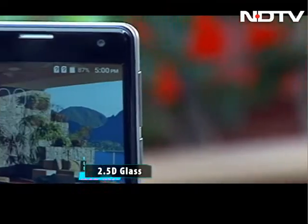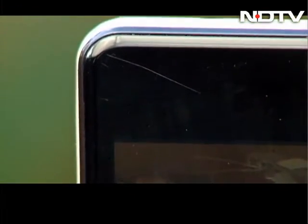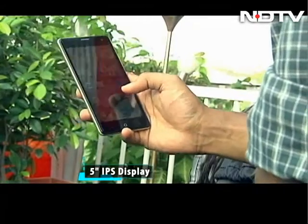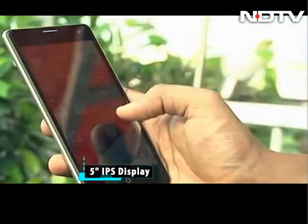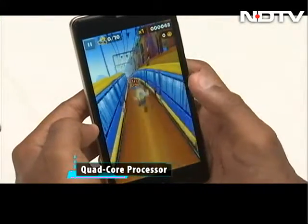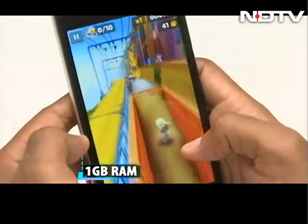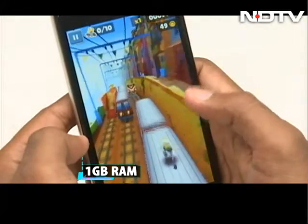The glass in front curves at the edges, something you will rarely find in budget phones. The display is bright, although reading texts and viewing icons under direct sunlight could be a fight. Running the show is a quad-core chipset. The performance might not be lightning fast, but keep the phone clean of bloatware and unwanted apps and it will work fine.